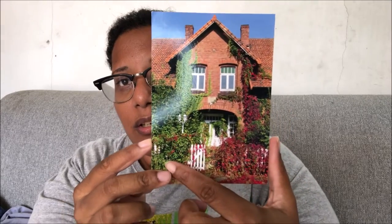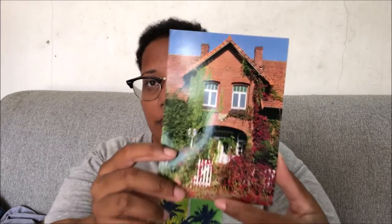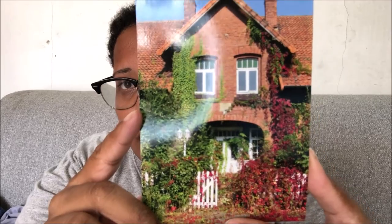The next one is this cute little house. I don't think anyone lives here, but it's a very cute postcard, I really like it. And the back is like this.